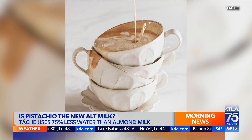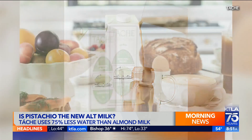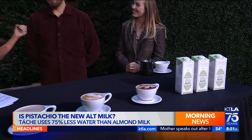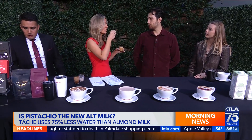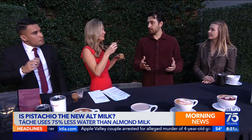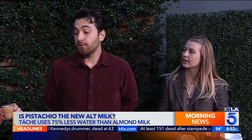You wouldn't imagine it would taste this good, but it tastes incredible. Pistachios have a wide flavor profile — some have a really deep richness, and that's what Tash uses. There are other pistachio milks on the market, but they blend a lot of different nuts. This is a pure pistachio milk, and you get a mild flavor — not too overwhelmingly pistachio — with a pleasant nuttiness and a little sweetness, making it a great natural alternative.